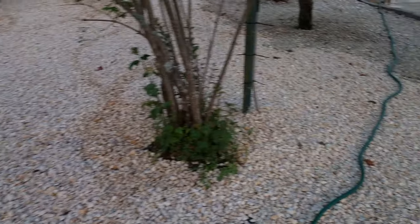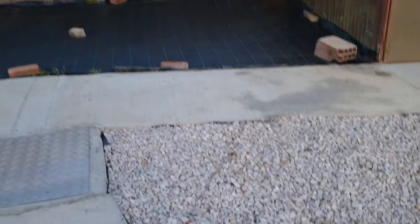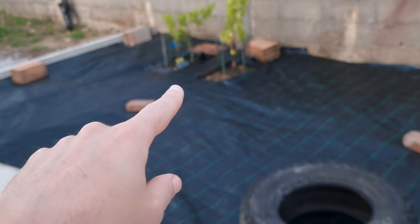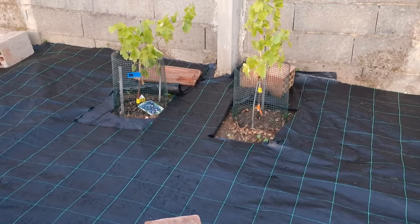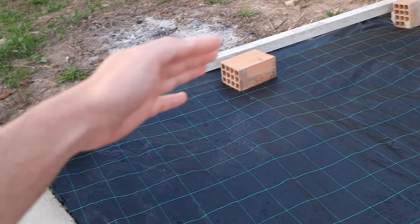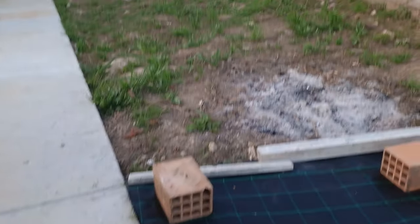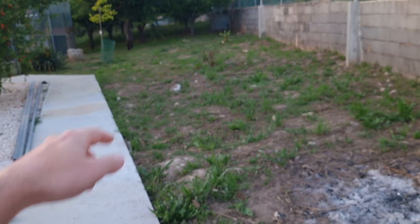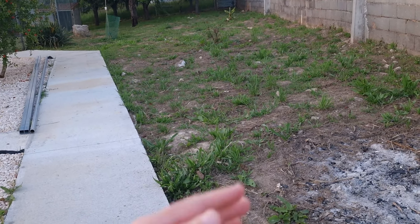We got a bit more white stone down there, so this whole area will be all white stone. Here are the grapevines — the grape trees. I'll stop here. I still have to make a little cement barrier for the white stones, and then I want to plant some more fruit trees down, and then maybe put more white stones.